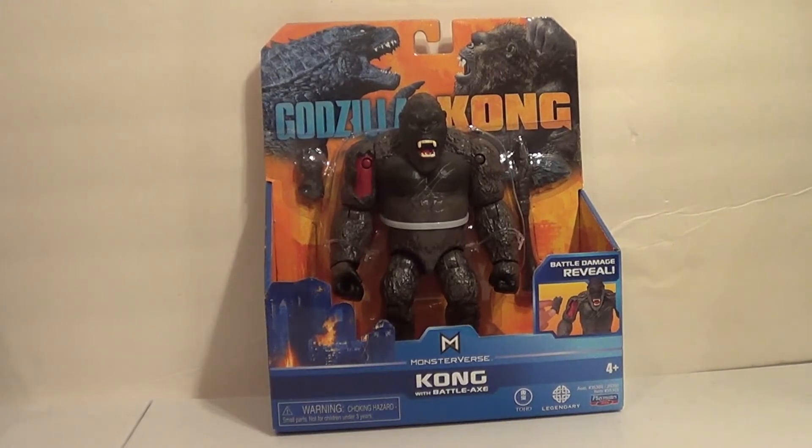With the Playmates Godzilla vs. Kong — Monster vs. Kong — with Battleaxe. I've been waiting for this figure since it leaked. I'm getting it a little bit later than other people, just because there's not a Walmart near me, straight up. There just isn't.